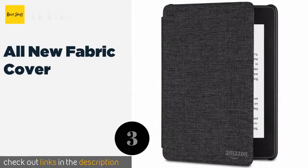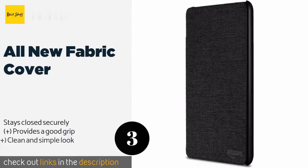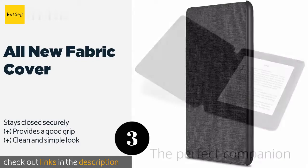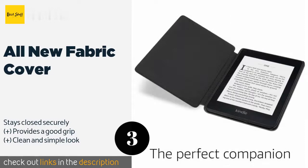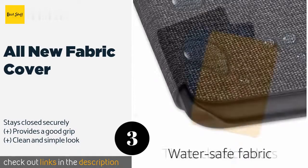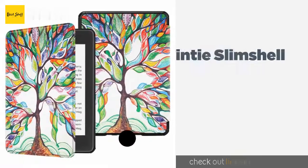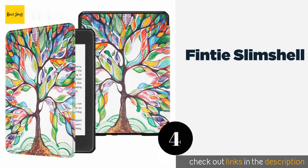Number three is the All-New Fabric Cover. Unlike most others, it is designed exclusively to hold a 10th generation device. Its exterior repels water to protect you from spills and rain, and it is available in charcoal, canary yellow, or marine blue. This product is available on Amazon for thirty dollars.